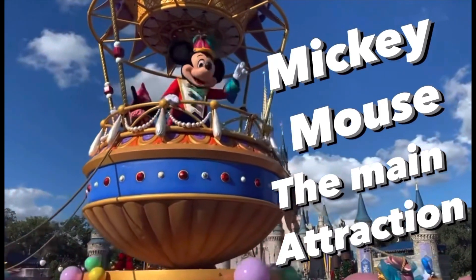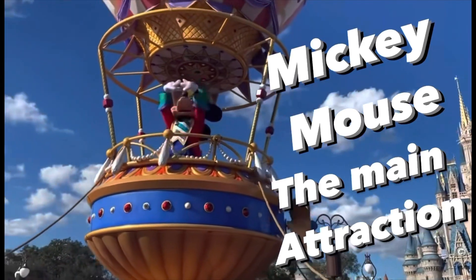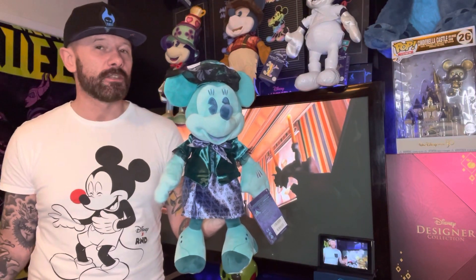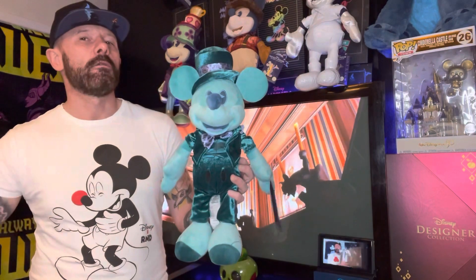We're flying! Recently, we looked at Minnie Mouse from the Main Attractions collection that was released back in 2020, based around the Haunted Mansion. But how does Mickey Mouse compare to Minnie Mouse? Well, let's go and find out.